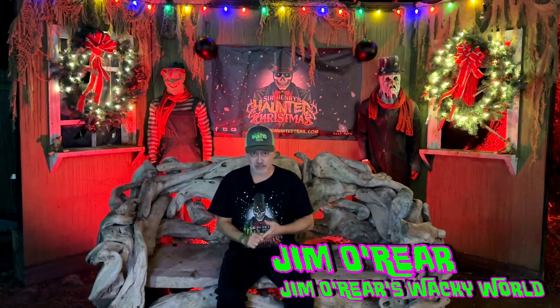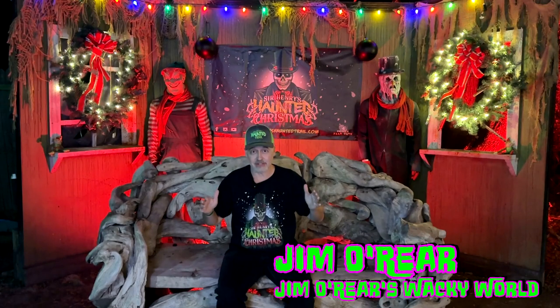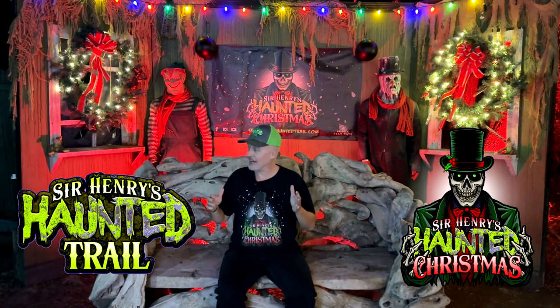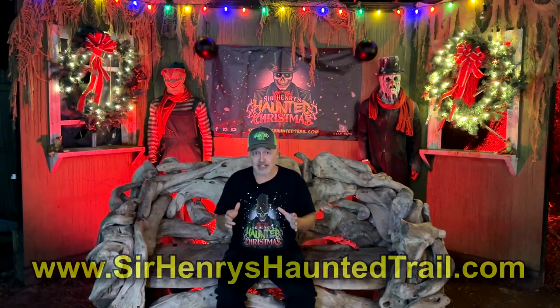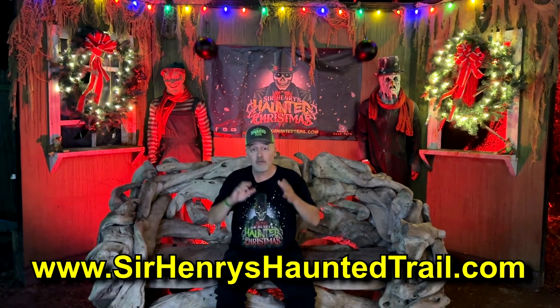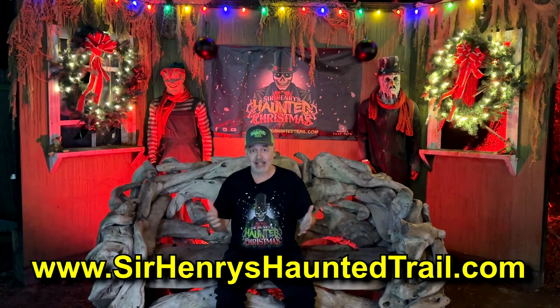Hello friends, it's Jim O'Rear. Welcome back to Jim O'Rear's Wacky World, where we are in Plant City at Sir Henry's Haunted Christmas. Sir Henry's does a haunted trail every October, which is just awesome — it's one of my favorite haunts in the area. They've been rated by USA Today as the number five haunt out of ten. They do a Christmas event every year and it is such a twisted version of Christmas. On this video, we are going to give you an overview of what it is like to attend their Christmas event.